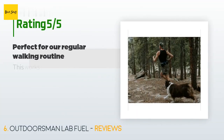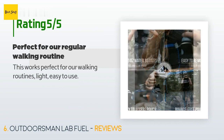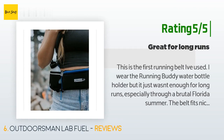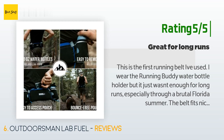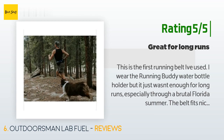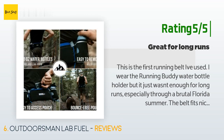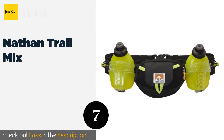This product has an average of 4.6 stars from more than 386 customer reviews. A customer said: 'This works perfect for our walking routines — light and easy to use.' Another customer said: 'This is the first running belt I've used. I wore a running buddy water bottle holder but it just wasn't enough for long runs, especially through a brutal Florida summer. The belt fits nice — I wear it on my hips over my shorts waistband. I use binder clips attached to my waistband to stop it from riding up, as my hips are larger than my waist.'